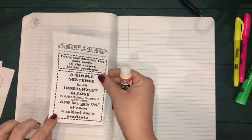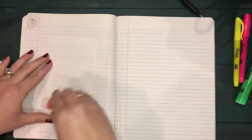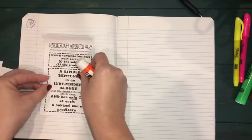The first thing we're going to glue in is the small teach page that starts with the word 'Sentences.' Turn that over, put the glue stick on the back, and then smooth it down.